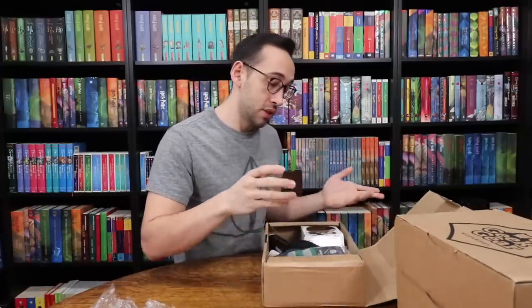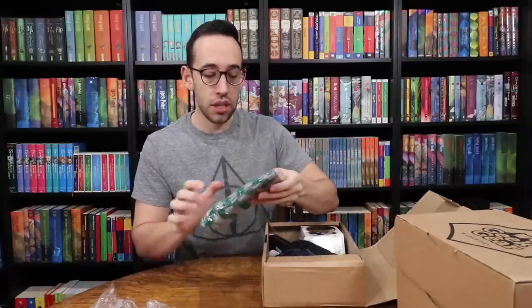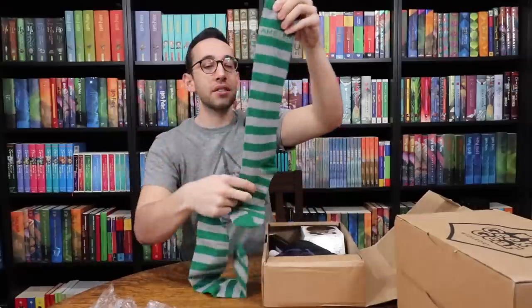So far we have some socks and a mug. Let's go one at a time. Look at the socks — these are Slytherin socks, they are high Slytherin socks.